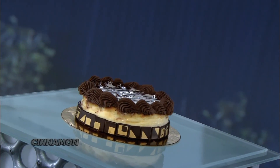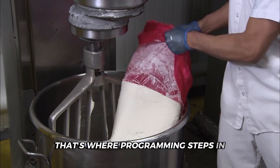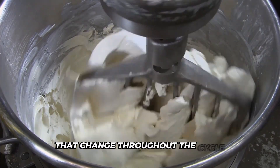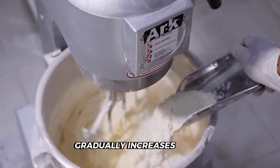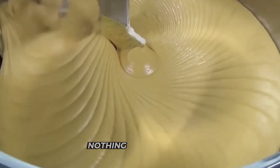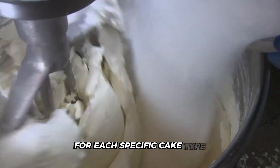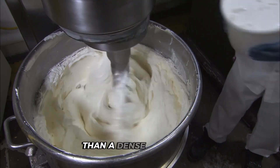How do you ensure cinnamon spreads evenly throughout every cake when making 150 at once? That's where programming steps in. The mixers follow sophisticated patterns that change throughout the cycle — it starts slow, gradually increases speed, then shifts between different mixing actions, like a perfectly choreographed dance. Nothing random here. These patterns are precisely calibrated for each specific cake type; a light sponge needs a completely different mixing protocol than a dense fruit cake.